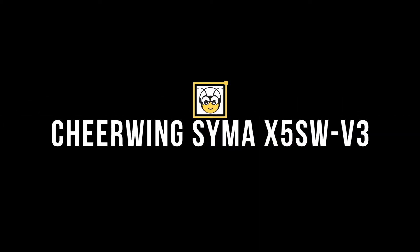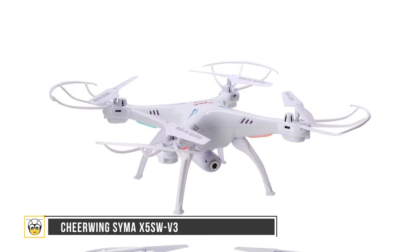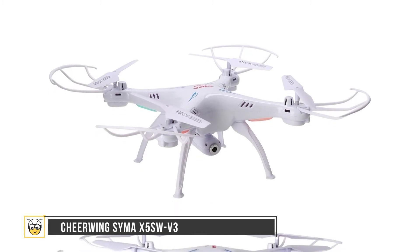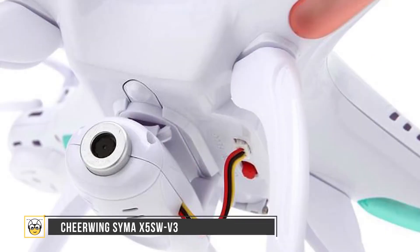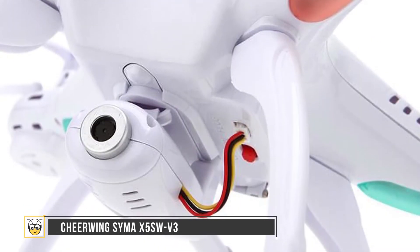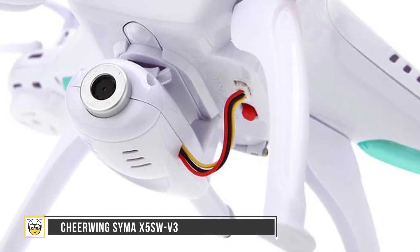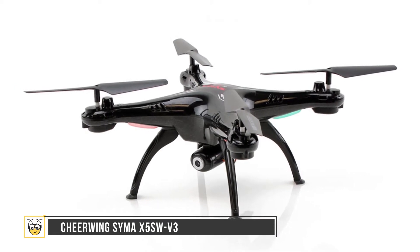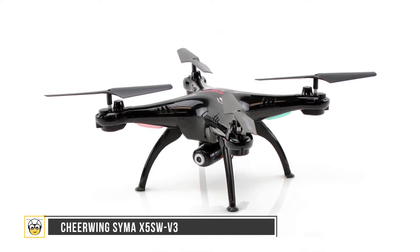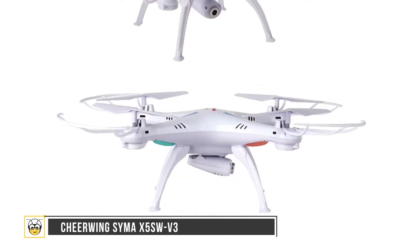Number five is the Cheerwing Syma X5SW V3. This is one of the top sellers on Amazon with excellent user reviews. The flight time is about six to seven minutes and it has a 0.3 MP camera with a 50-meter range, and it can be controlled by a smartphone. It has a size of 12.4 by 12.4 by 4.1 inches, weighs 4.16 ounces, features four rotors, and has a very affordable price.